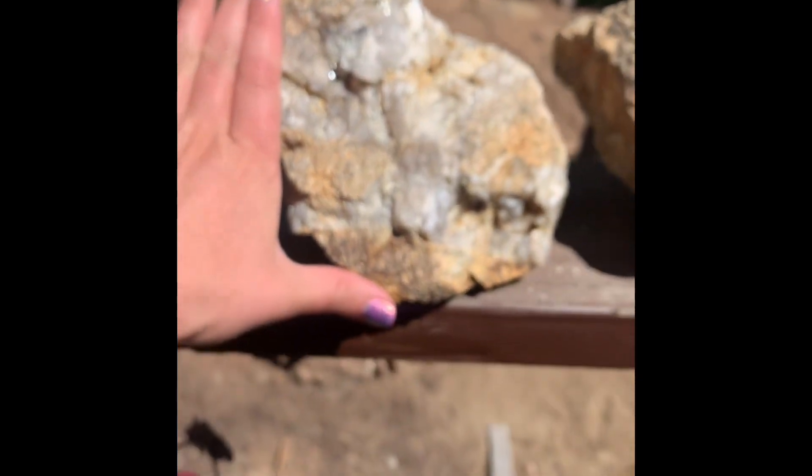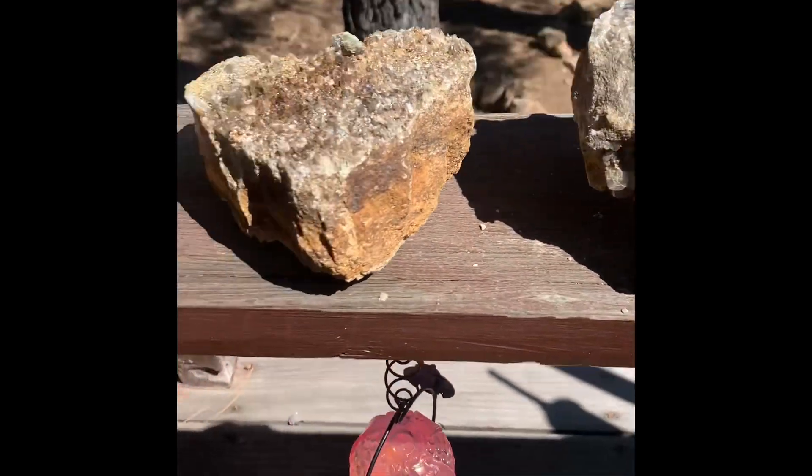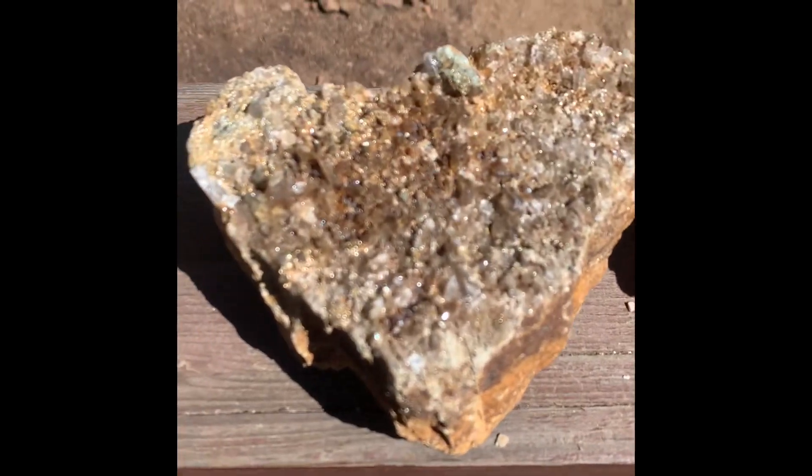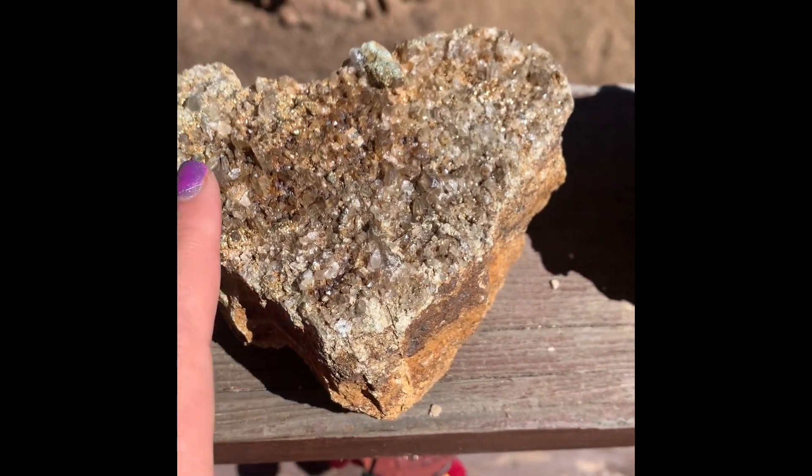That's a pretty big piece right there. Hauled that baby out. This one's really cool — it is heart-shaped, and it's a bunch of little crystals in there.